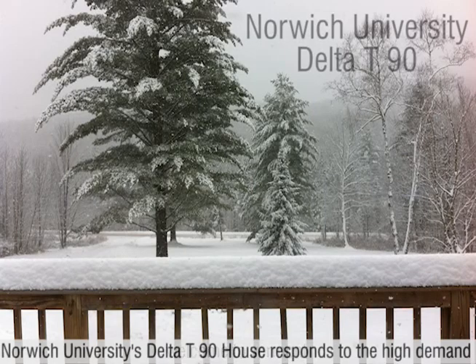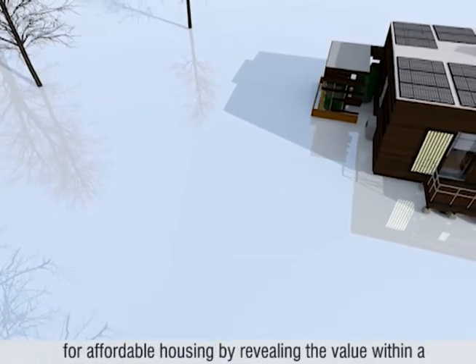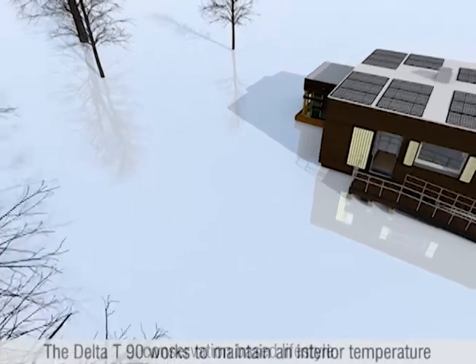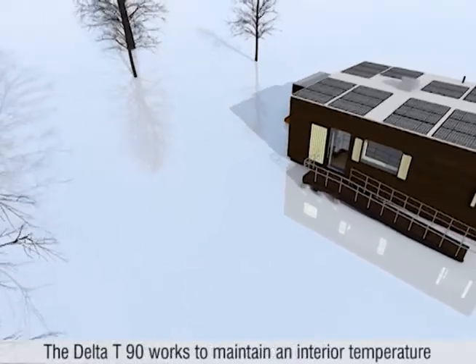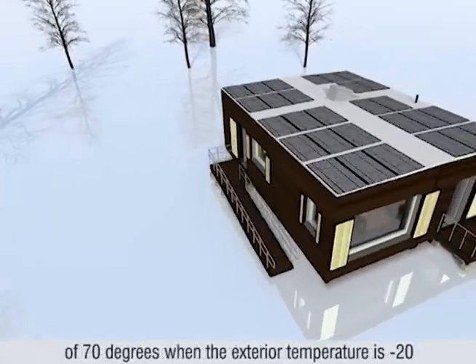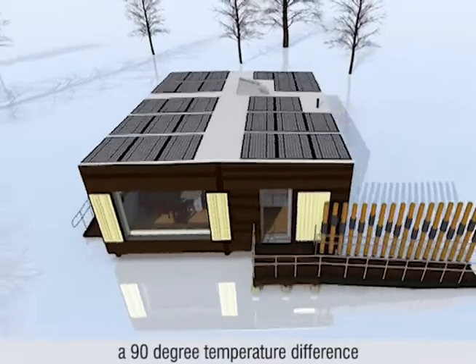Welcome to Vermont. Norwich University's Delta T-90 House responds to the high demand for affordable housing by revealing the value within a conservation-based lifestyle. The Delta T-90 works to maintain an interior temperature of 70 degrees when the exterior temperature is negative 20 — a 90 degree temperature difference.